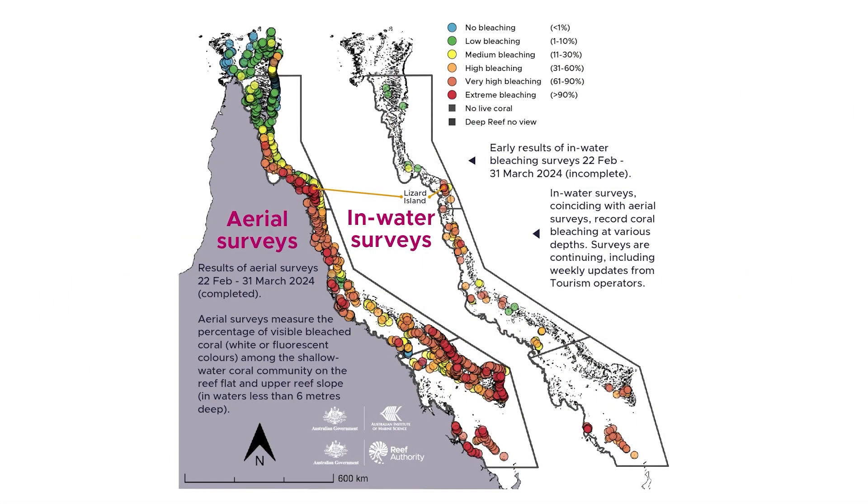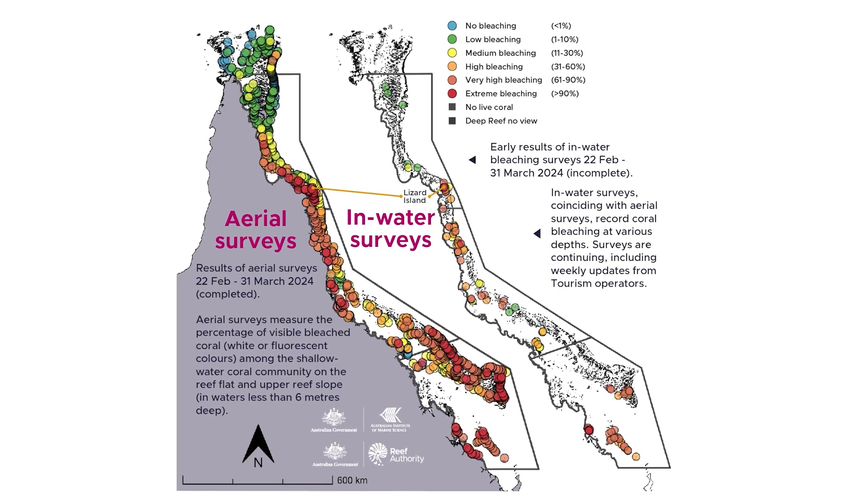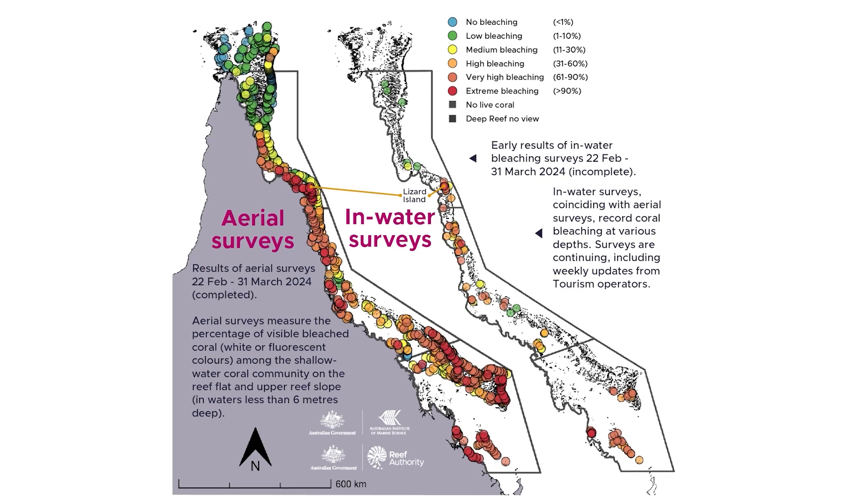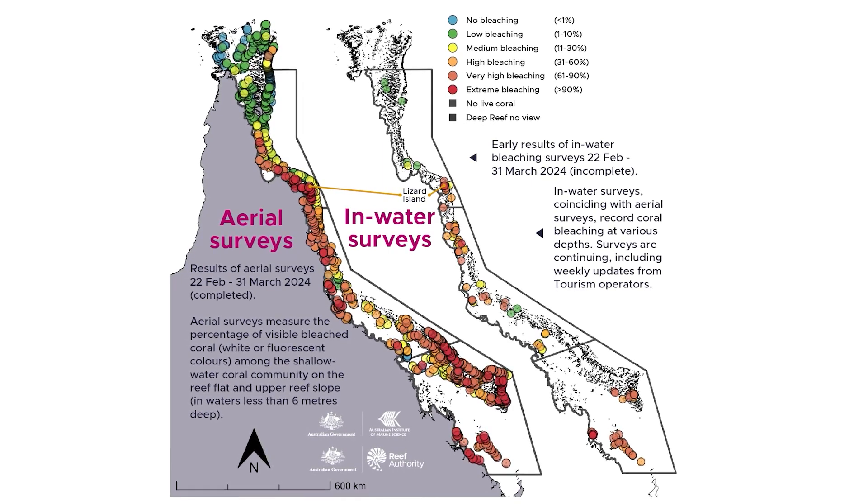We also have ongoing crown-of-thorns starfish activity on a number of reefs. Whilst this has been controlled on many reefs, there are still some spot fire outbreaks particularly in the southern part of the Great Barrier Reef. It's really important that we understand what's happening underneath the water as well as looking at those shallow reef areas from above, because that helps us understand the depth extent of coral bleaching and how it affects different parts of the coral communities.